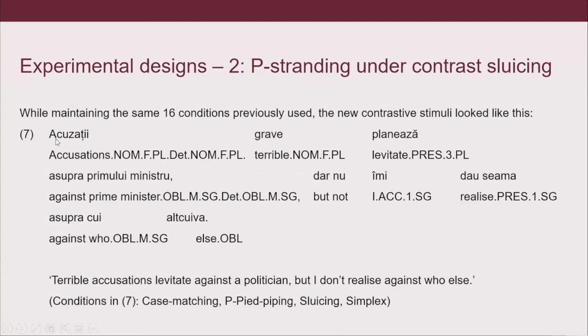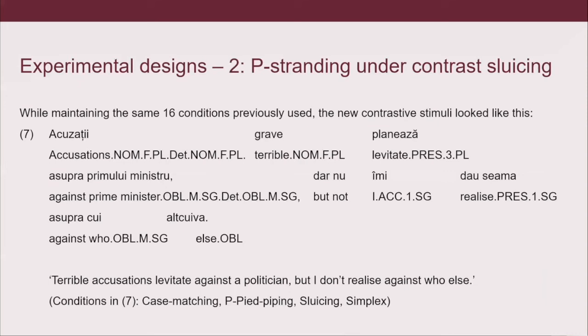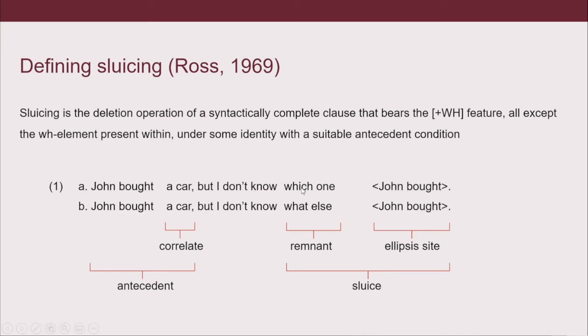We didn't only have one experiment in mind but two. The second one is based on the contrast between 1A and 1B — regular sluicing versus contrastive sluicing. So the second experiment is basically P-stranding out of contrastive sluicing. All of the experimental stimuli, fillers, and comprehension questions were adapted from the previous experiment; the experimental stimuli were transformed into contrastive sluicing from regular sluicing.